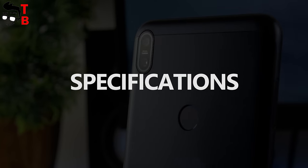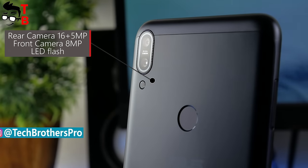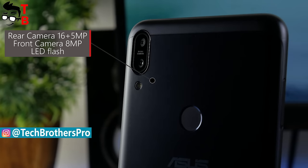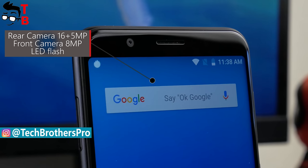Asus Zenfone Max Pro M1 has a dual rear camera with a 16MP main sensor and f2.0 aperture. The secondary sensor on the back is 5MP. Selfies are taken on an 8MP front camera.